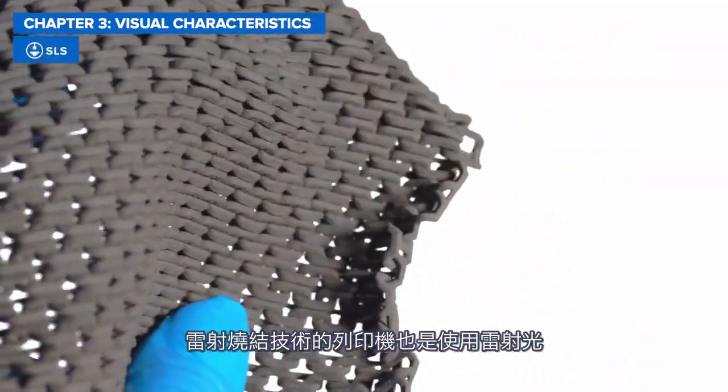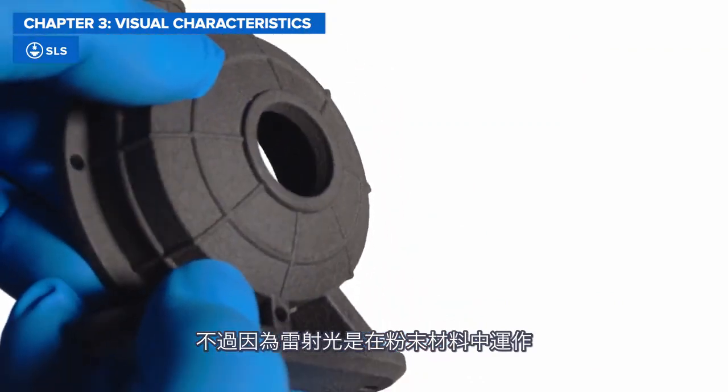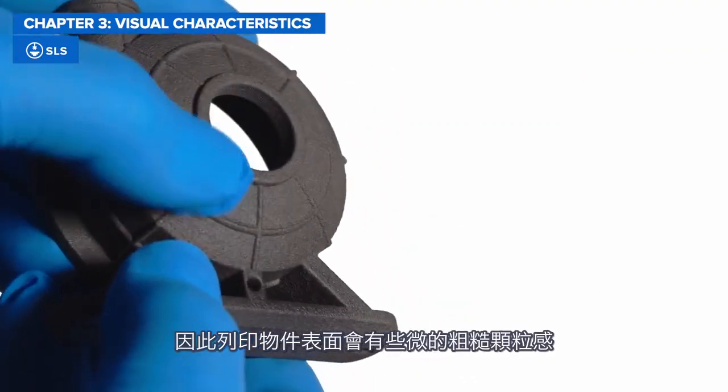SLS printers also use lasers to achieve highly detailed printed parts, but because the lasers work by sintering a powdered material, parts come out of the printer with a slightly rough, grainy surface.